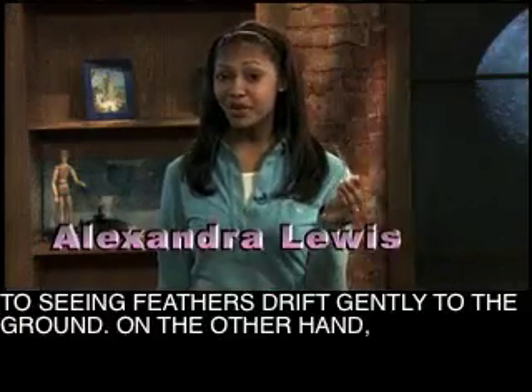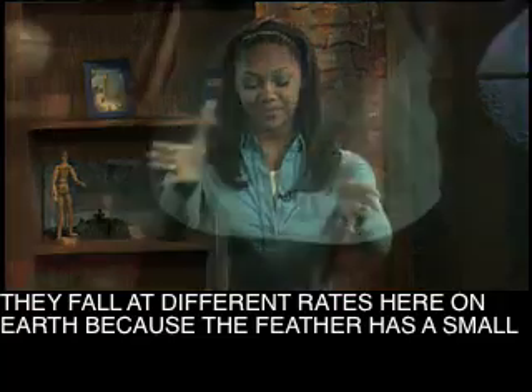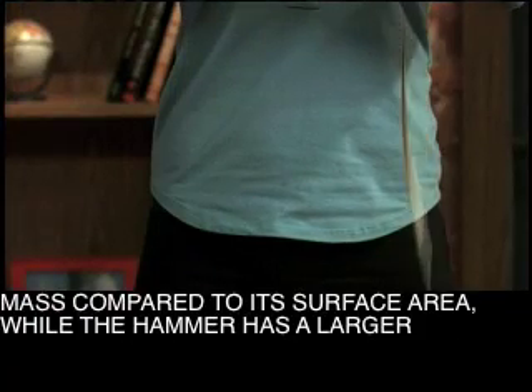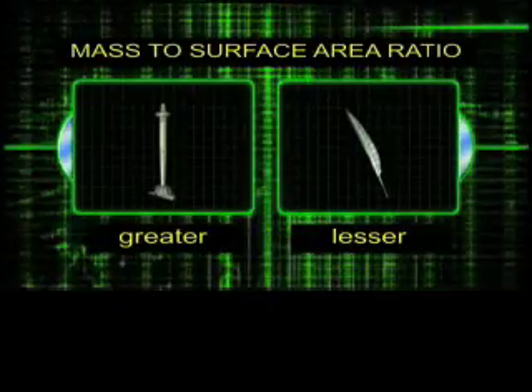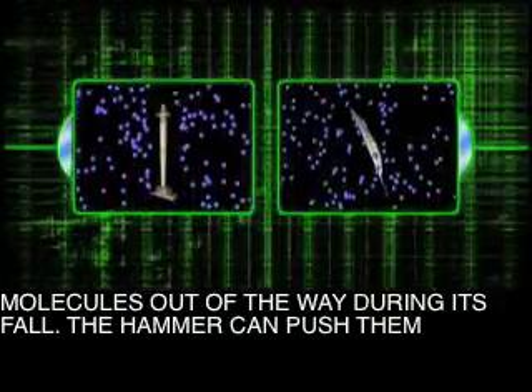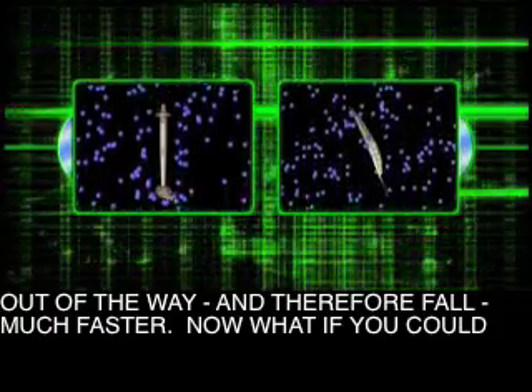Here on Earth we are used to seeing feathers drift gently to the ground. On the other hand, plummet is probably a better word to describe a falling hammer. They fall at different rates here on Earth because the feather has a small mass compared to its surface area, while the hammer has a larger mass to surface area ratio. It takes a while for the feather to push air molecules out of the way during its fall. The hammer can push them out of the way, and therefore fall, much faster.